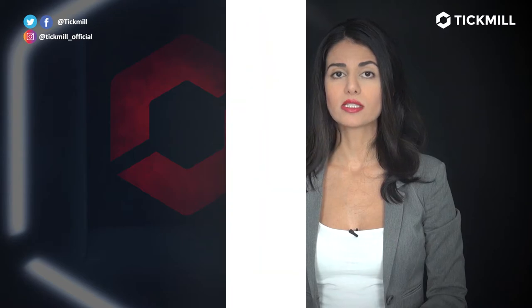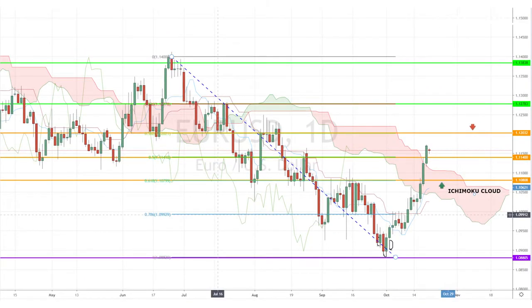Later in the week, though, we have the European Central Bank rate decision and the U.S. durable goods orders. With that, today I'm looking at the euro-dollar pair, which broke above the daily Ichimoku cloud on Friday and started Monday with a pullback.